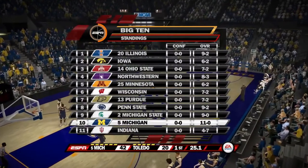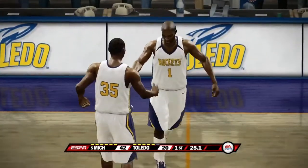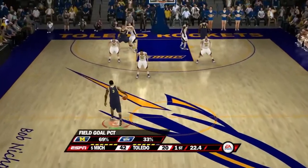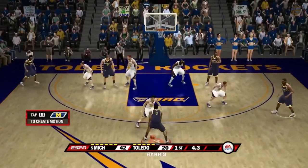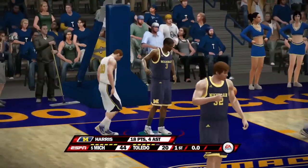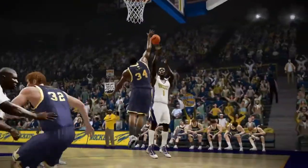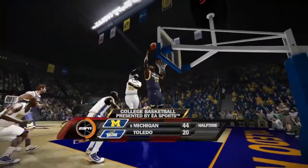A substitution sees number one come back in for number 30. It was an offensive foul. Michigan now shooting 69% and will get one more shot. With 5 seconds, 3, 2 — Harris all the way at the buzzer and it's good! Manny Harris from downtown at the buzzer. Michigan will extend their lead — Harris finishes with 18 points and 4 assists. Perry hits a three, Sims with a nice block. We'll be back after halftime. Michigan with a 24-point lead, 44 to 20.